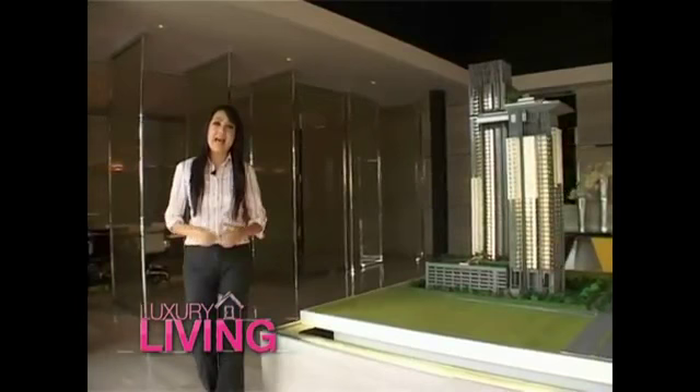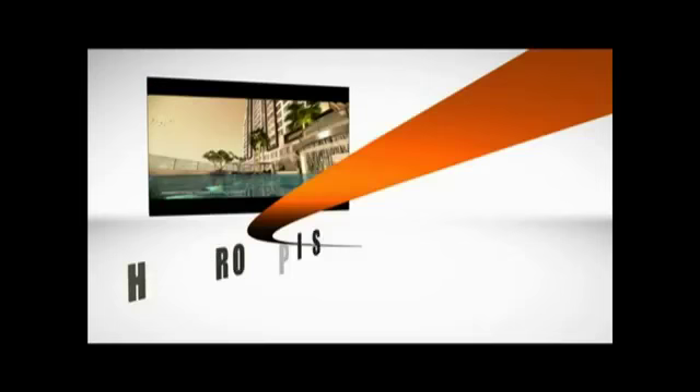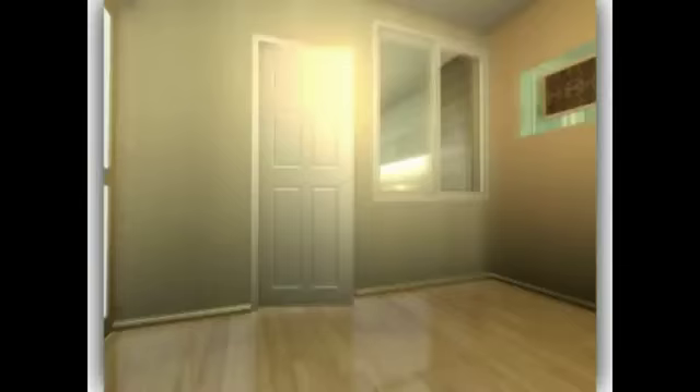Each week, Luxury Living gives you the ins and outs of Thailand's property market, whether it's in Bangkok or other urban areas around the Kingdom's major destinations. The program also includes hot properties in town, fab deals and the best locations in Thailand's various markets, plus expert views on property investment as well as design and much more.